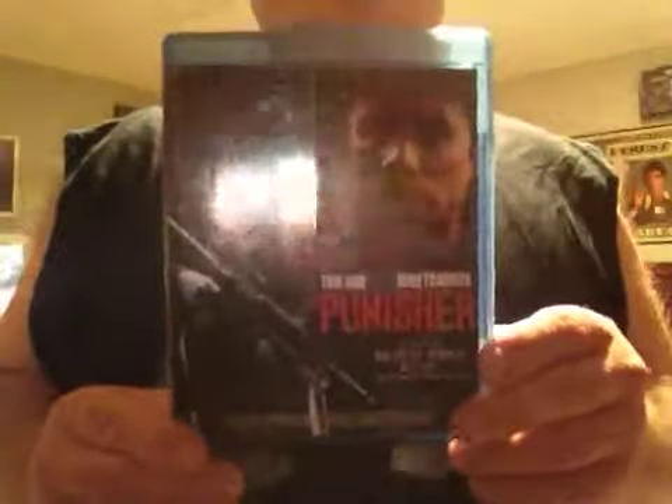You got the 2004 Punisher — this one is really an action-packed movie. It is a really good badass film, but I like the Warzone better in my opinion. It's with Tom Jane and John Travolta.